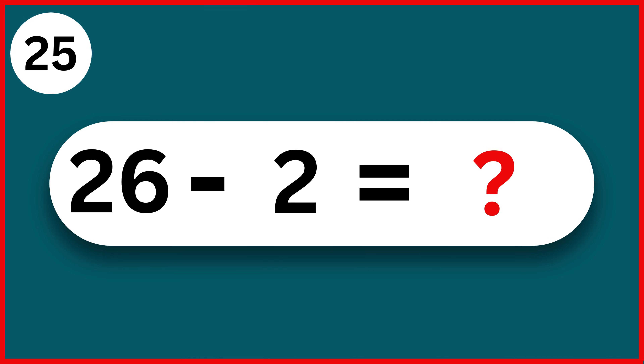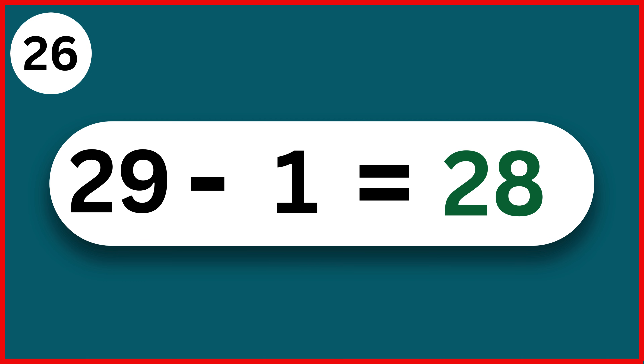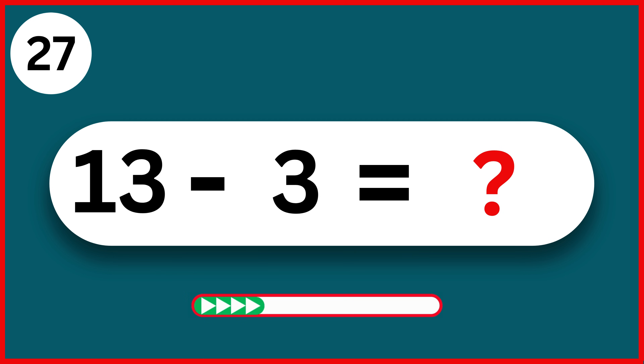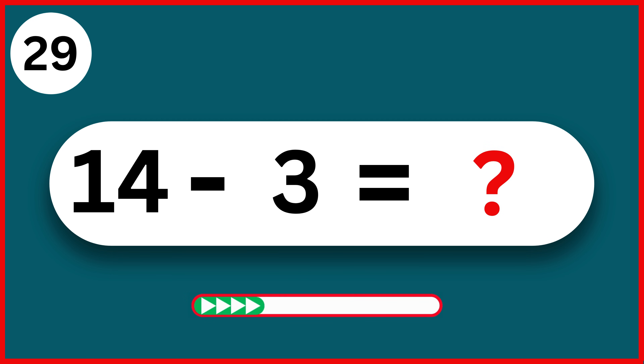26 minus 2. 24. 29 minus 1. 28. 13 minus 3. 10. 10 minus 4. 6. 14 minus 3. 11.